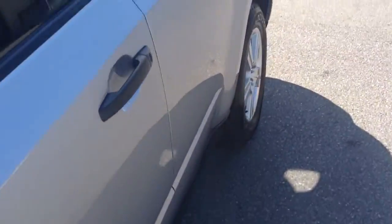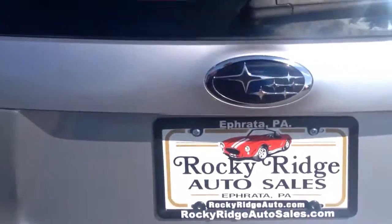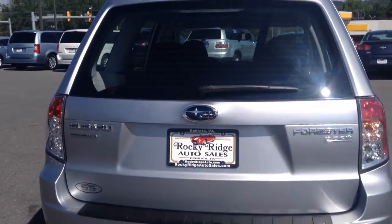I know the two front tires are going to be replaced on it. Just taking a walk around the exterior — it's free of any major scratches, dents, or dings. It has the alloy wheels, and you can see the symmetrical all-wheel drive that Subaru has become famous for.